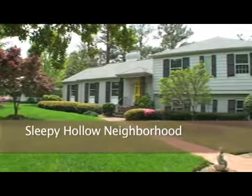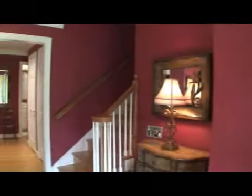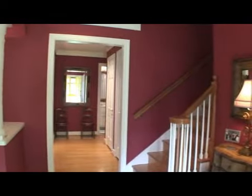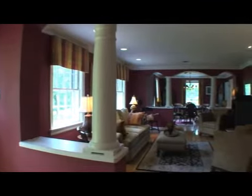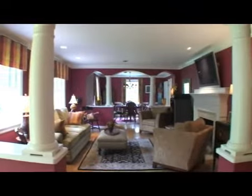Welcome home to this sprawling house nestled on over half an acre of private grounds. Greet your guests in this warm, open foyer showcasing this home's wood flooring and detailed architecture.